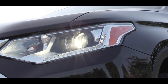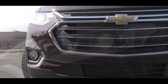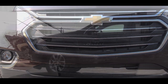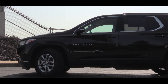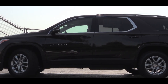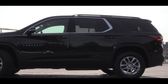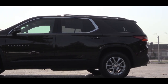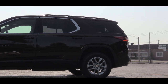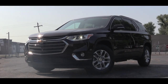HID headlights come standard with automatic feature and LED daytime running lights. LED headlights are available on the Premier and High Country. One of my pet peeves — the lower trims get a black plastic front lip and side skirts, but the Premier and High Country get body-colored versions, which looks much better in my opinion.